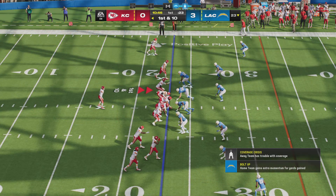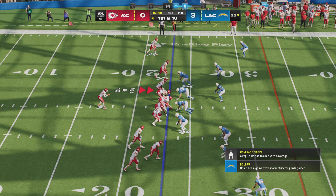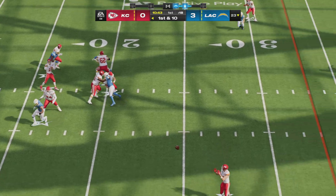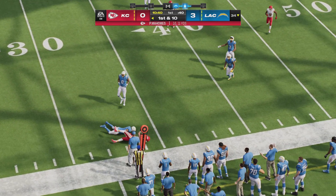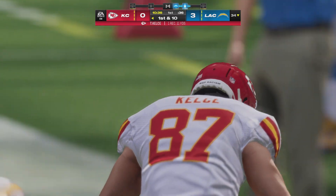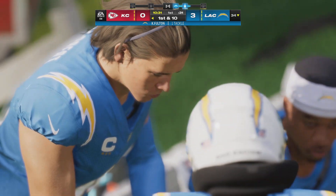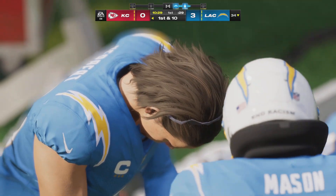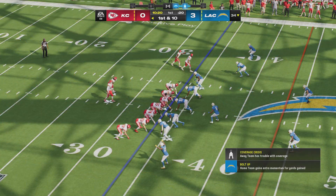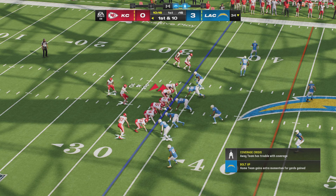Mahomes will lead the Chiefs up first and 10 at their own 23. They'll come out throwing here to start the drive. Short throw hauled in by Kelce, and he'll be corralled right around the 34. The drive starting with a first down — 11 yards on that pickup. A nice example of a tight end doing exactly what he needs to do. How about how he worked his way to the outside, secured the catch, and got enough for the first down.